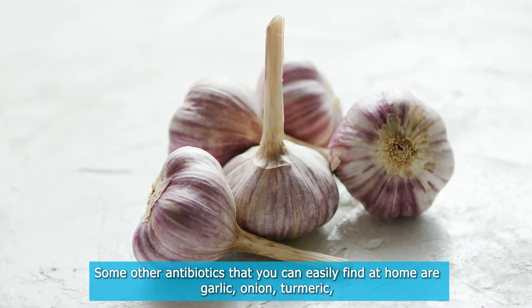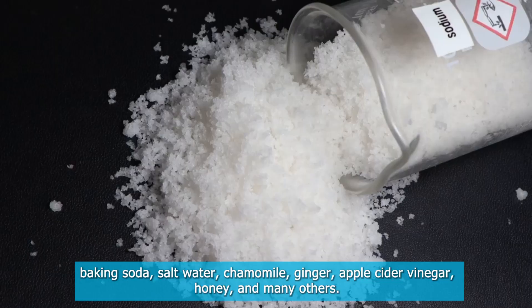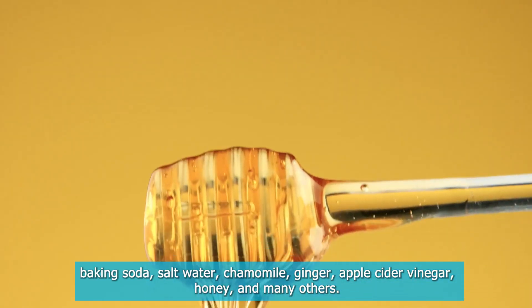Some other natural antibiotics that you can easily find at home are garlic, onion, turmeric, baking soda, salt water, chamomile, ginger, apple cider vinegar, honey, and many others.